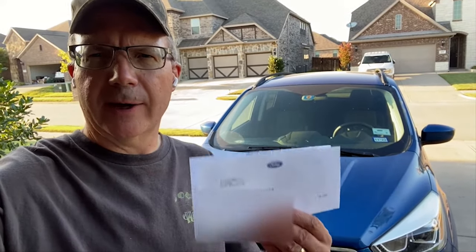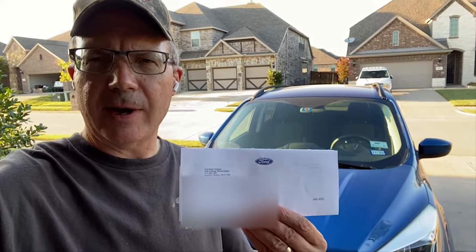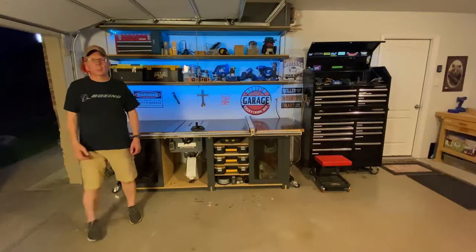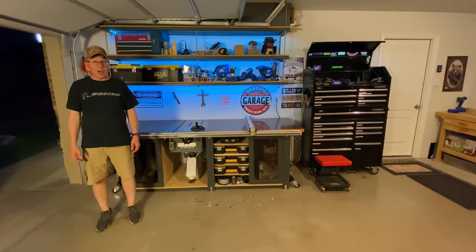Hello internet. In this video I will show you why this letter changes everything about my opinion of Ford Motor Company. Keep watching. Welcome to Scott's Garage — welcome literally to my garage.